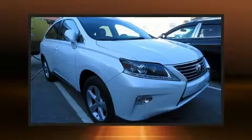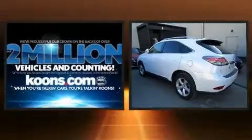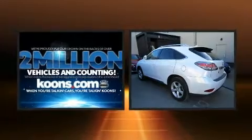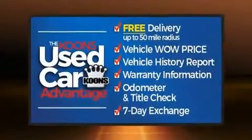Sensibility and practicality define the 2014 Lexus RX 350. It features an automatic transmission, all-wheel drive, and the 3.5-liter six-cylinder engine.